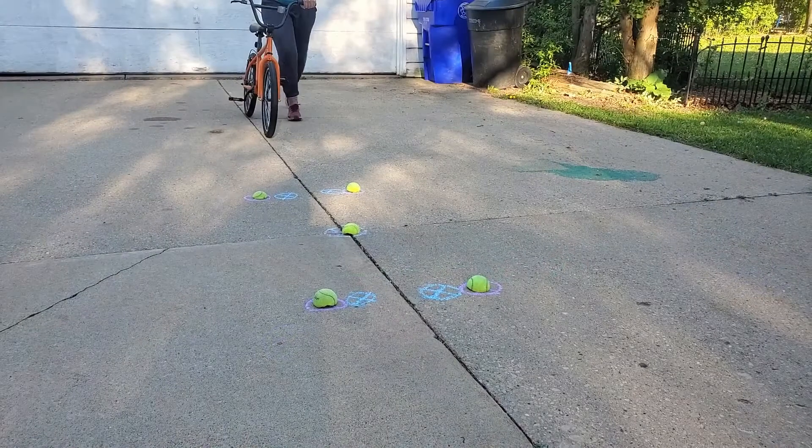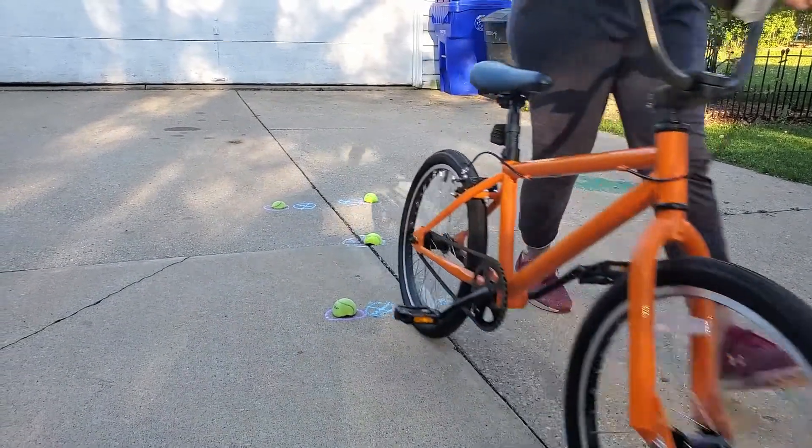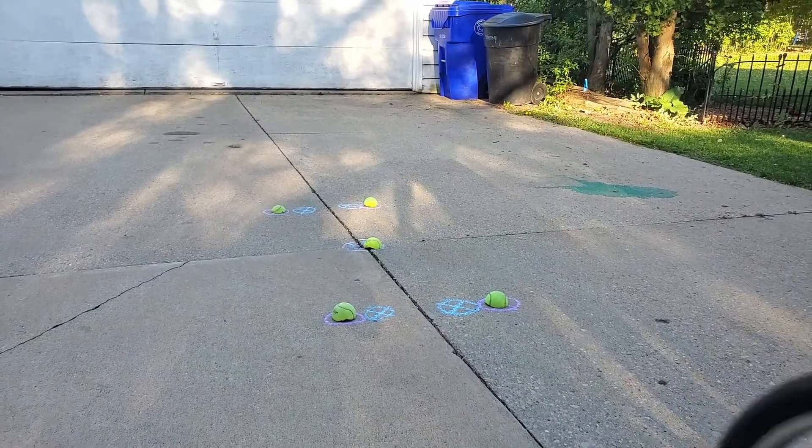Find a quiet side street or trail to practice this and other skills. I like to use the X where tar lines intersect on the street.